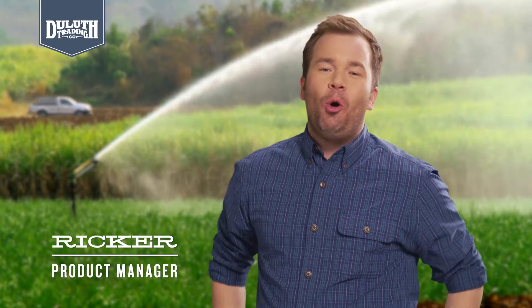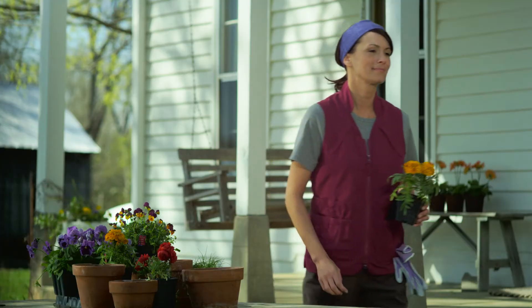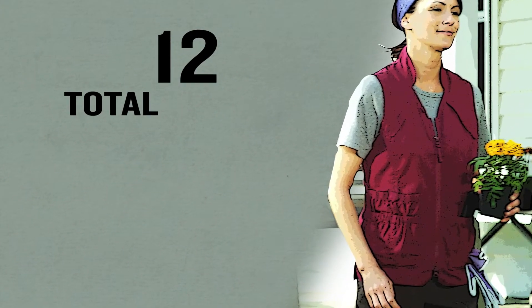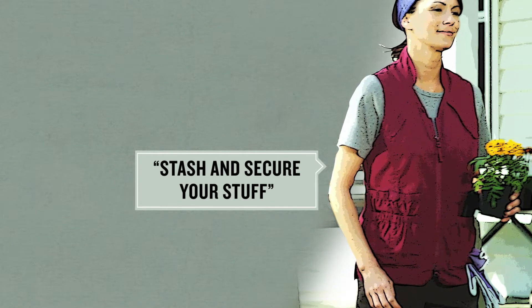Ricker out here telling you to hold everything, and that's easy because our utility vest packs a 12-pocket punch. Two chest, eight front, and two inside pockets give you a total of 12 to stash and secure your stuff.